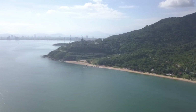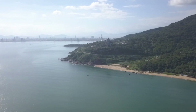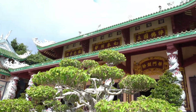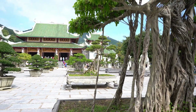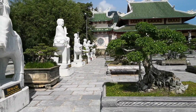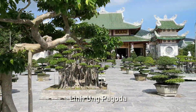Our first destination of the day is somewhere really close — we can even see it from our hotel room. This is one of the more popular places to visit in Da Nang and it should be one of the first on the list: Linh Ung Pagoda on Son Tra Peninsula.